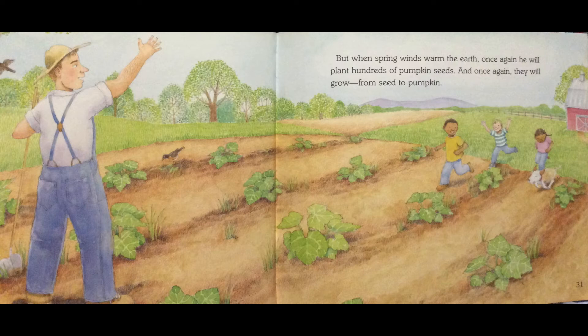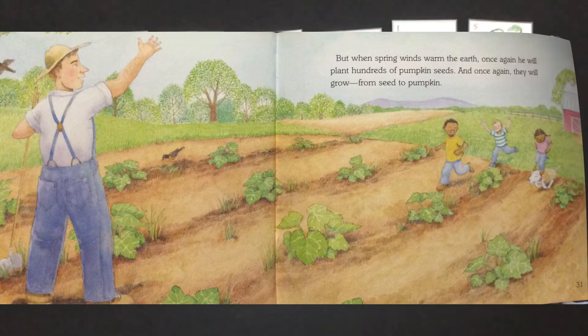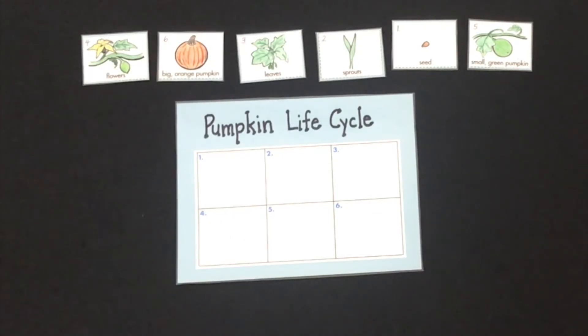All right, let's practice our pumpkin life cycle together. My little scientists, I hope you enjoyed the story of the life cycle of a pumpkin. Now we're going to use cards to recreate the life cycle of a pumpkin and to practice the order that the life cycle goes in. You will also have cards that are similar to mine so that you can do this at home.